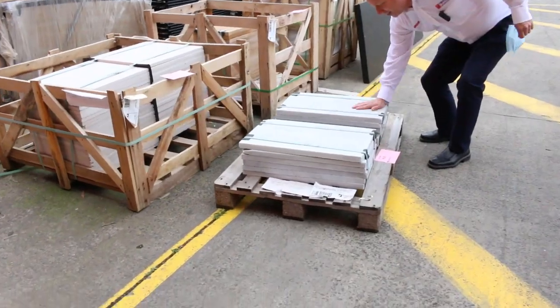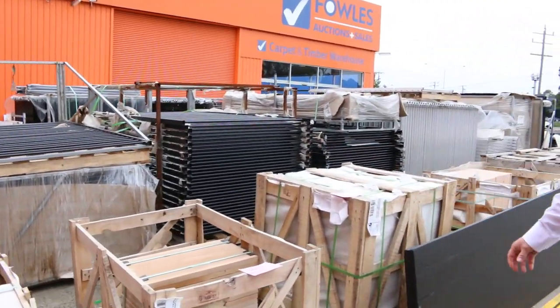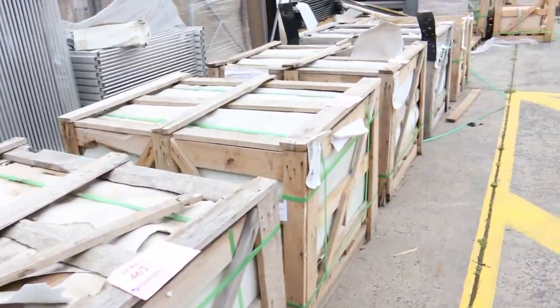Have a look at these pavers — sensational. There's about 30 pallets of pavers, all top brands. They're not going to be expensive, so if you need to do paving work, absolutely fantastic. There are heaps of different styles.